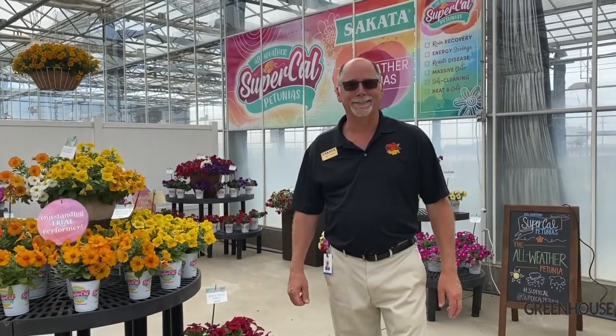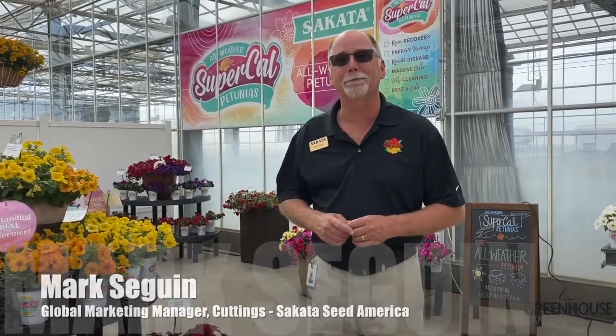Welcome to Cicada. My name is Mark Sayah. I am the Global Marketing Manager for Cuttings, and I just want to talk a little bit about one of our latest introductions, the Supercal Petunia.